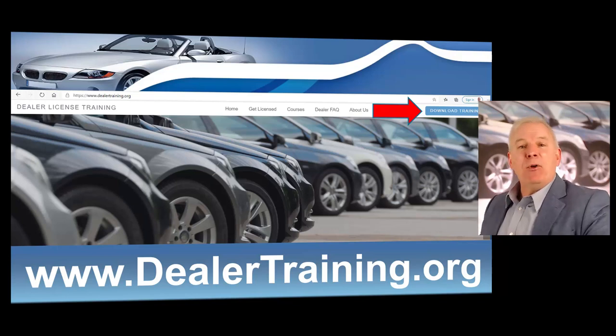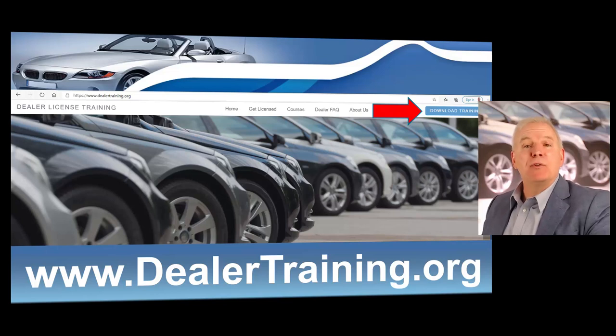I hope you found this information helpful. We have a great training course that we just released with hours of exclusive content, including profit strategies, how to buy vehicles at dealer auctions, and several compliance modules — whether you're thinking about getting a dealer's license or you've been a licensed dealer for years. It's only available at dealertraining.org. Click on the big blue download training button for hours of exclusive dealer training content. Thank you very much and good luck with the operation of your business.